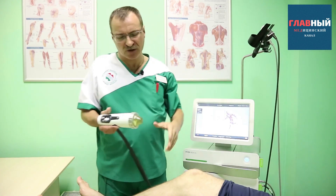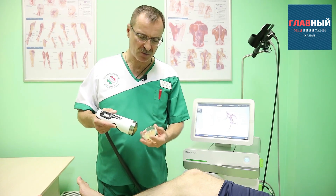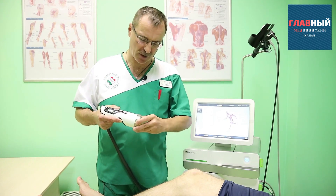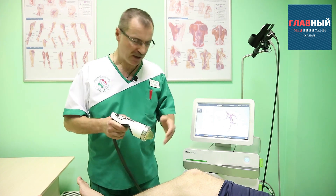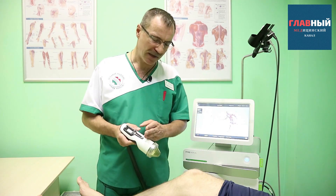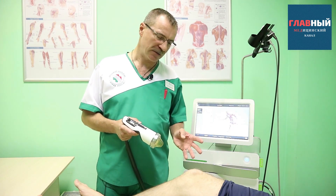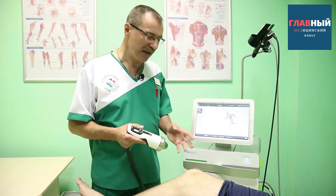The focused applicator, depending on the attachment we use, can achieve a penetration depth of up to 12 cm. This is when used on large areas, for example, the knee joint or the hip joint. Specifically, the focused applicator allows us to break down osteophytes and salt deposits, especially in the early, more recent stages.